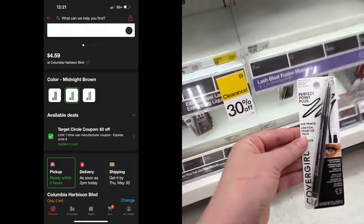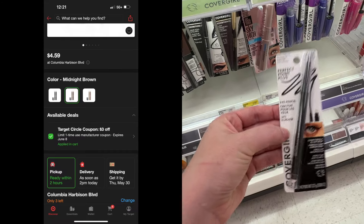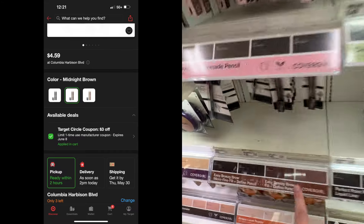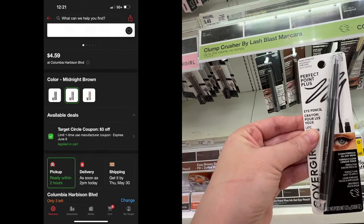You cannot go wrong with this eyeliner and I don't like the pencil sharpener ones. Do what's best for you and do what works for you — I'm not going to get the cheaper one just because it's cheaper. I'm going to get what I use. So $3.49 after the $3 coupon.